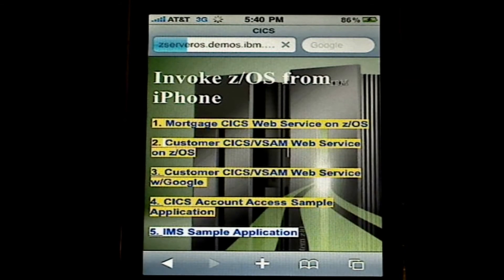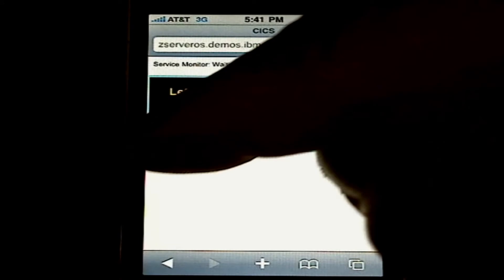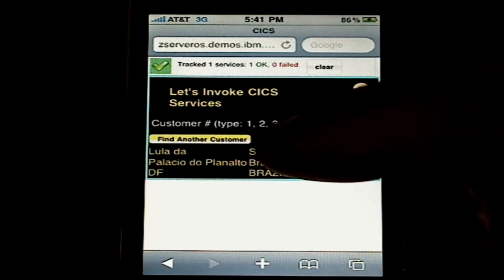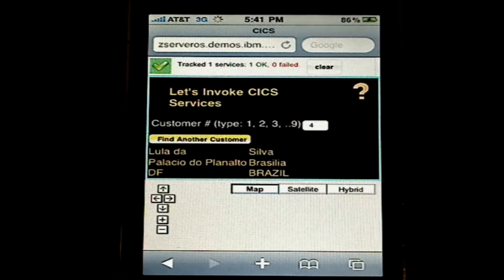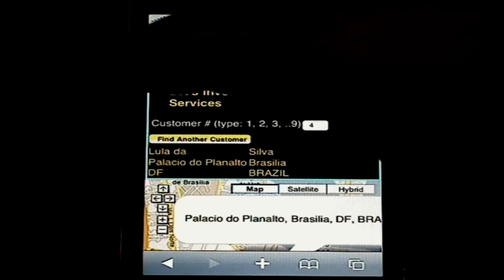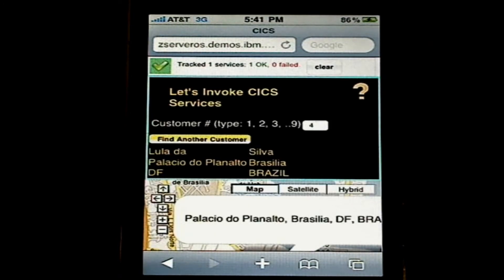The screen you see here can be changed to be something more appropriate for your business. We did this for display purposes, as well as the screen you're about to see. Now, let's invoke a CICS service for Customer 4 by pressing that button. Let's plot that on Google Maps by pressing that button, and we see the map change to Brazil. Now, let's look at the track service feature that we introduced for display purposes, and you can get this information yourself. We see the duration is 0.7 seconds. Now, let's close that, and let's clear the track service feature, and we're done with the demonstration.